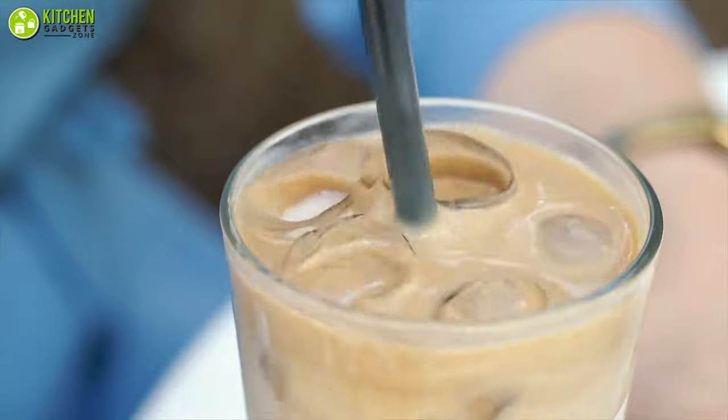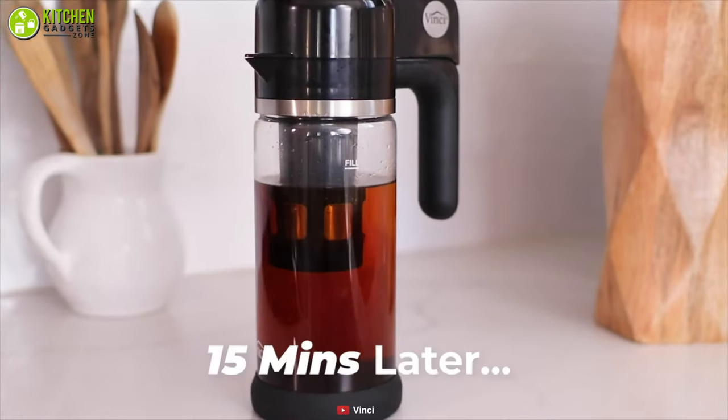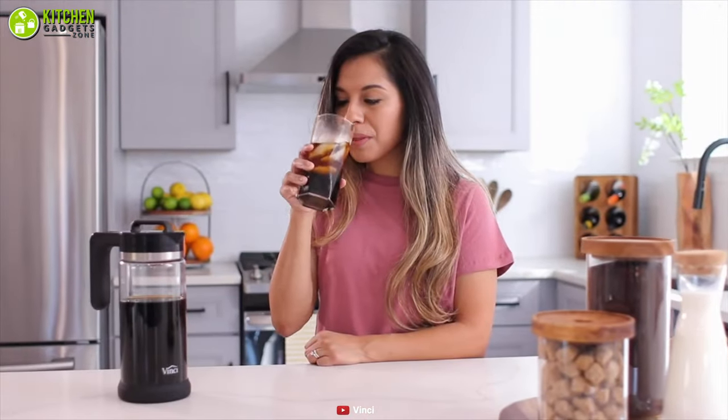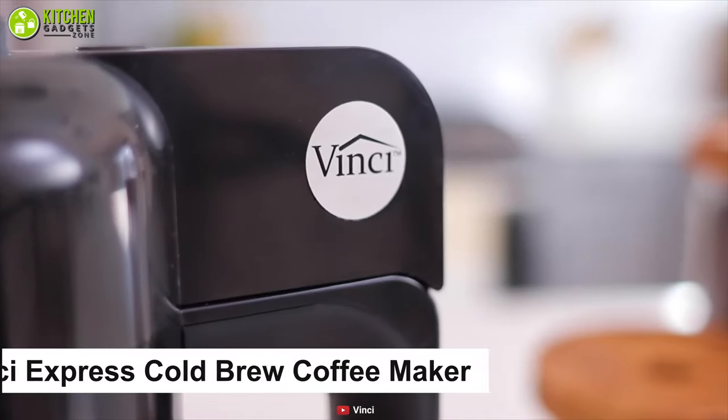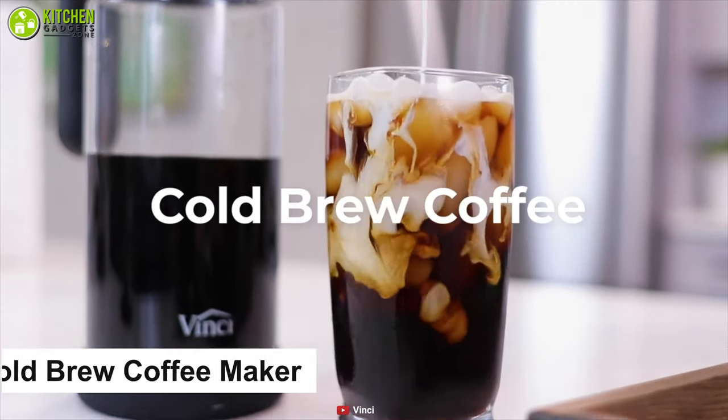Your favorite iced coffee is made by pouring already brewed coffee over ice. On a summer day, sipping on a glass of iced coffee made from a cold brew coffee maker is all you need. Check out the Vinci Express cold brew coffee maker to make your customized iced coffee any day.